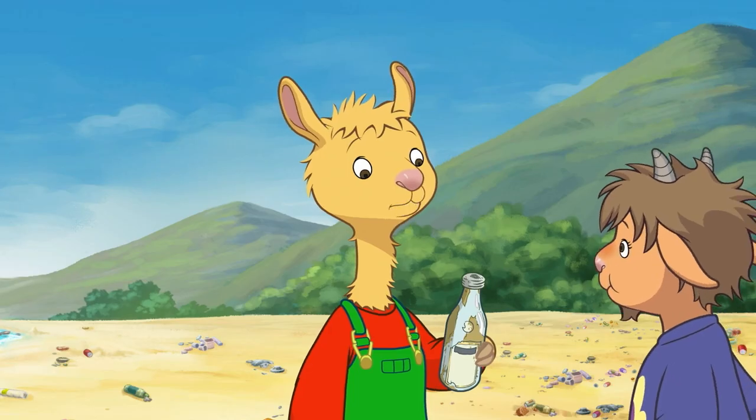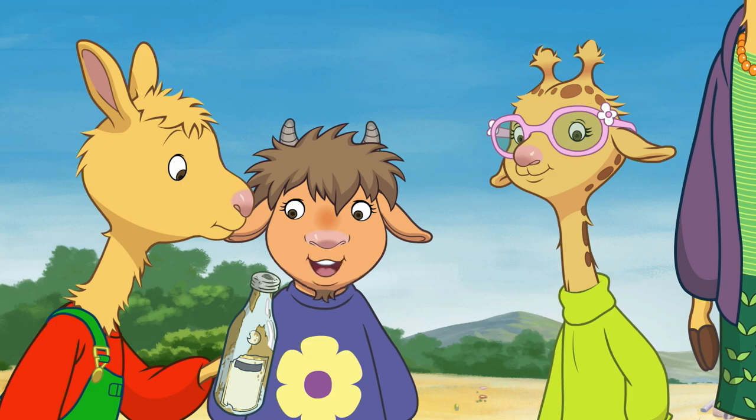Hey! It looks like there's something inside! I think you're right, Llama. Open it! Open it!